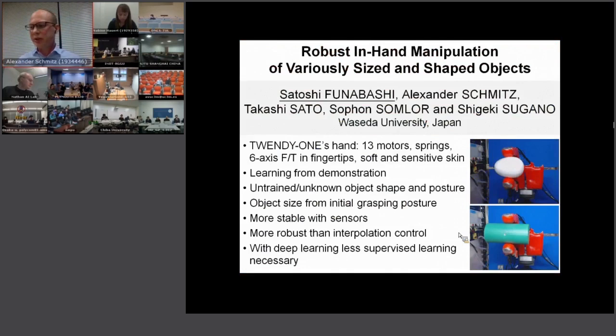Another recent paper was on in-hand manipulation. We showed a few examples using a data glove to demonstrate the in-hand manipulation behavior we wanted. Then using machine learning — also deep learning — the robot could perform the behavior for unknown sizes and shapes that it had never seen before. If you want to know more about this, please have a look at the IROS 2013 paper.